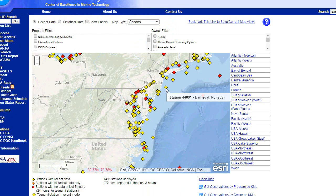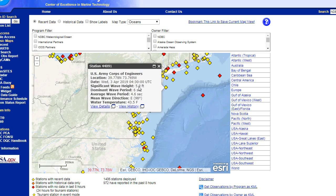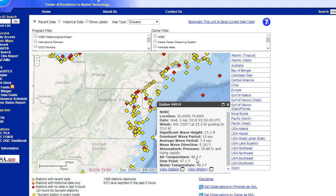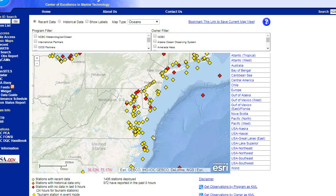Let's see about this one in Barnegat, New Jersey — wave height 5.9 feet. It actually shows the water temperature: 49.3 degrees, but this one is not out in the warm water. The warm water is over where the storm is. You have cooler water right near the coast, but the minute you get offshore, you have this very warm water.